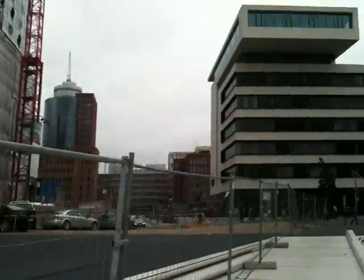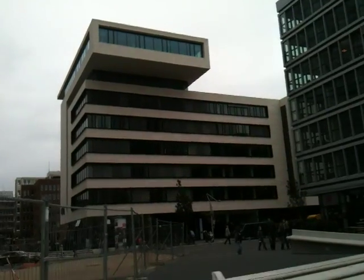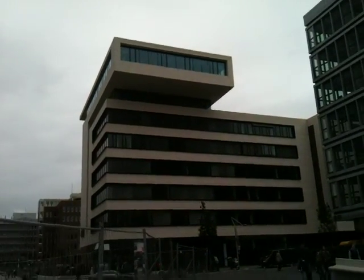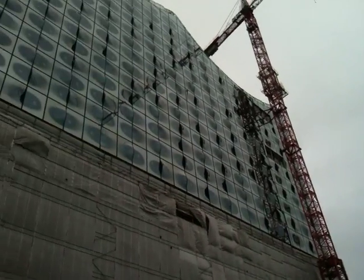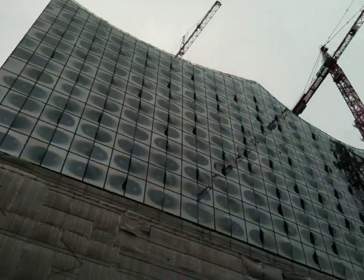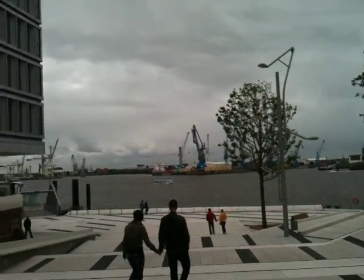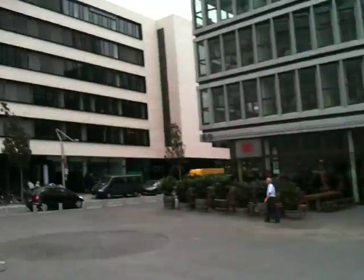I'll just walk you around a little bit in the area here. We actually decided to move into an office at the top of this building, with a perfect view of the construction site of the Elbphilharmonie — a very big project of the city of Hamburg — and as you can see, a perfect view of the harbour as well.